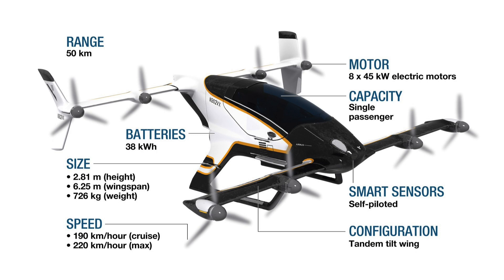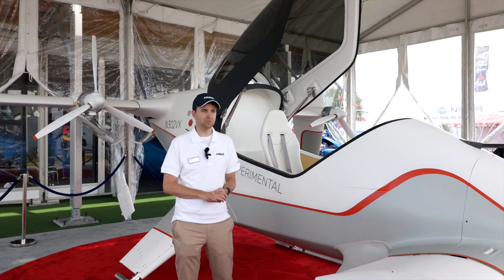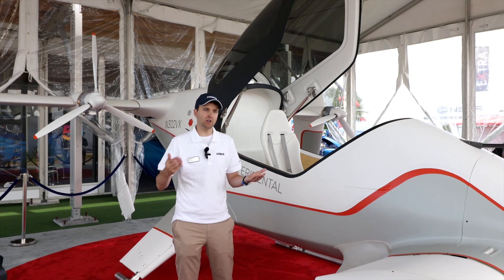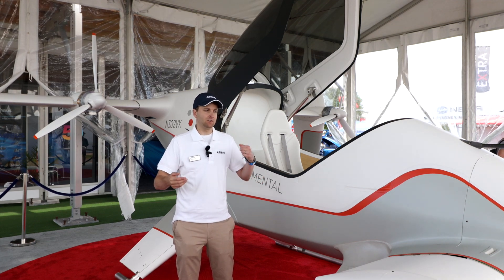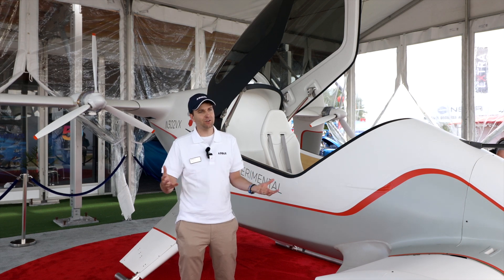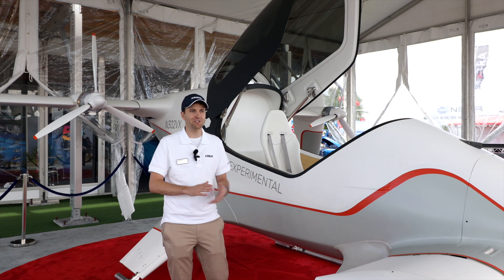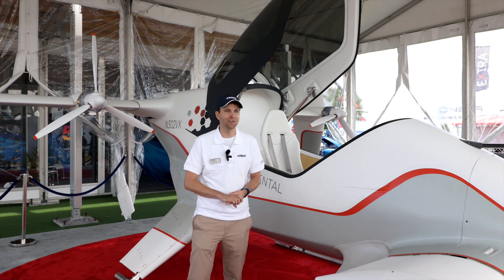We looked at some more conventional tilt wings and lift-plus-cruise type configurations. Some of our thinking was informed by past projects that members on the team had worked on. When you're designing an airplane like this, you really have to converge all the systems at once. Given a payload requirement and a range requirement, you need to iterate the size of the battery to meet that. Then the airframe is sized to hold all that — it's an iterative process, and that's kind of where we ended up.